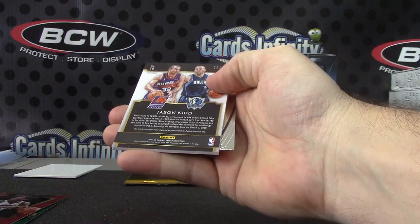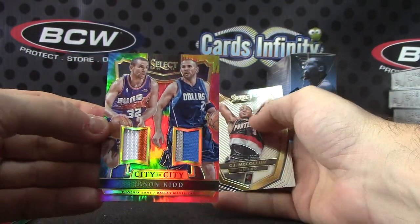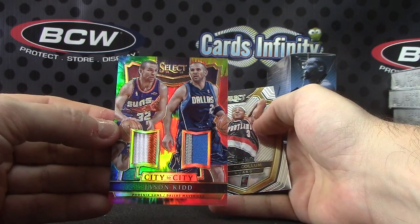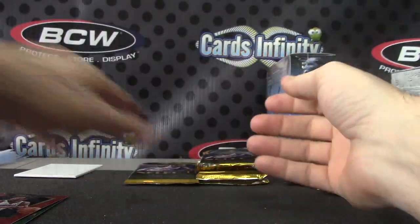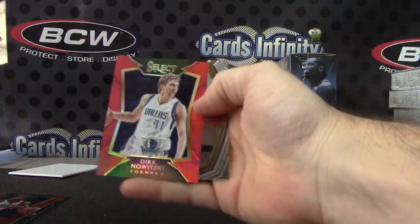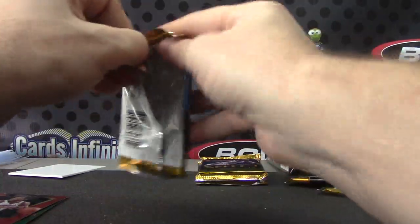James Ennis Purple. And Jason Kidd, number to 25 — City to City Tie-Dye Patches, Phoenix to Dallas. Cheek to Cheek. Dirk Nowitzki, that's the red, 149.